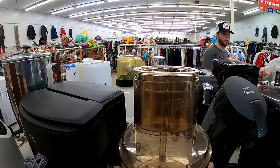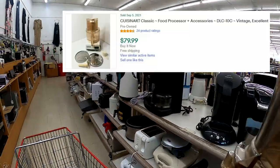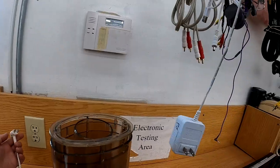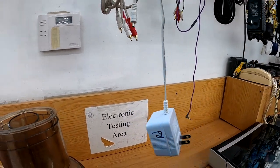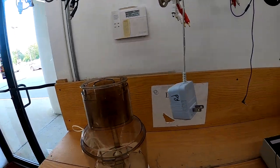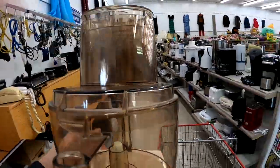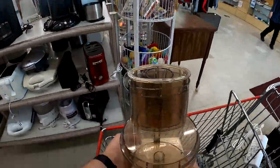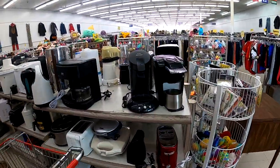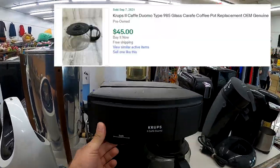This is a Cuisinart DLC-10 and they go for around $80 complete. It's missing the blades, but I have some parts I could put with it — blades, the tamper, and so on. I do test the motor and the motor works, so I decide to get this because you can always part it out. The container, the lid, the chute, the motor — they all go for money, so either way it's a winning situation for me.